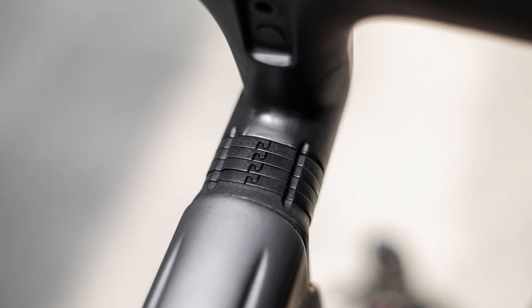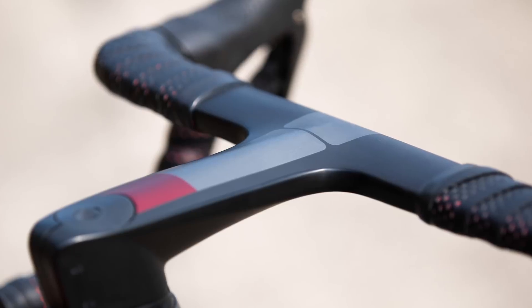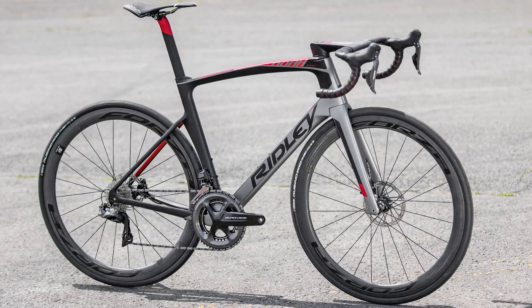Even the headset spacers are channelled, and they blend into a gorgeous one-piece carbon cockpit with a super-low profile that completely hides cables and hoses. Fast? We imagine so.